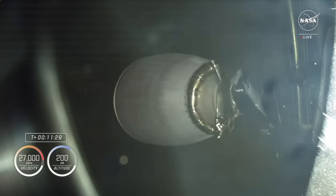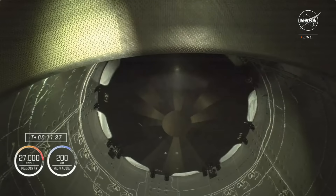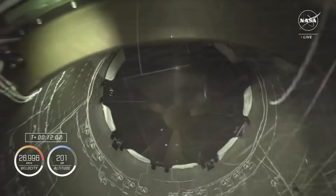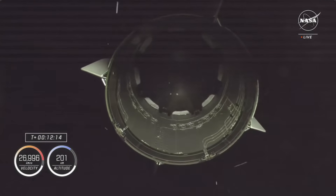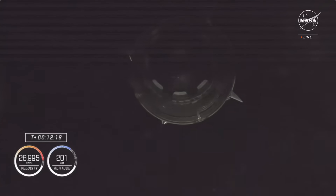We are standing by for Dragon separation to occur in just about 30 seconds. You're getting a great view of Dragon's heat shield — this camera is on top of stage two looking up into Dragon's trunk. If you're just joining us, we had a successful launch of Crew 8; they're on their way to the International Space Station. The first stage has already returned to Earth and landed successfully, and the second stage has shut down as we await separation. Dragon and Endeavour are now flying free.